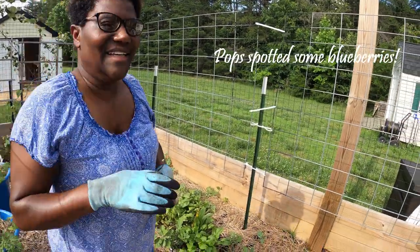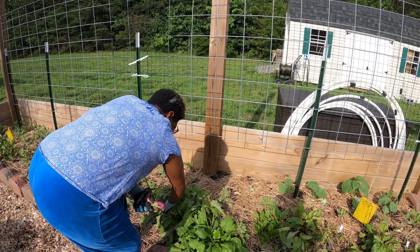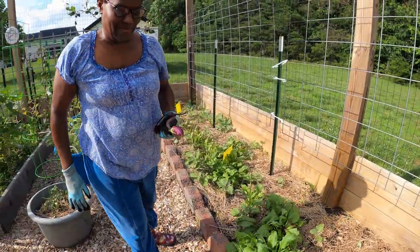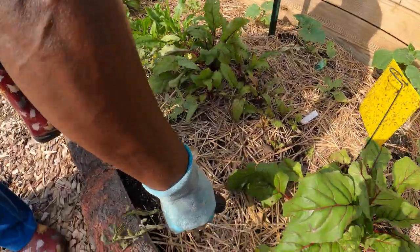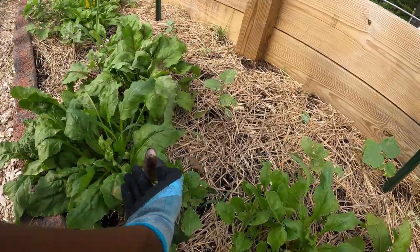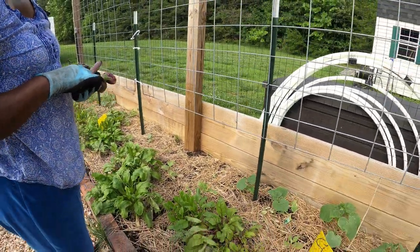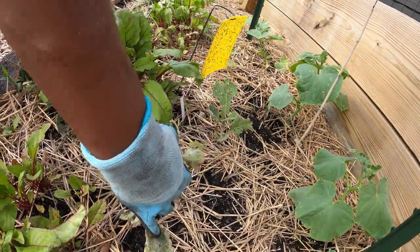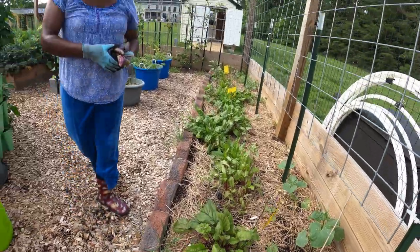I planted what was left and then the bugs got those. These are beets and they're starting to come up. As you can see this eggplant here - see how that one just shriveled up. This was a different kind but it didn't grow because the bugs got it.